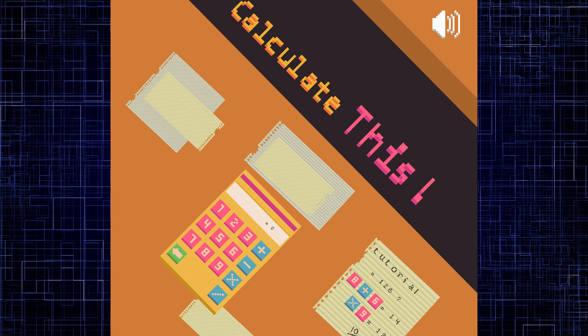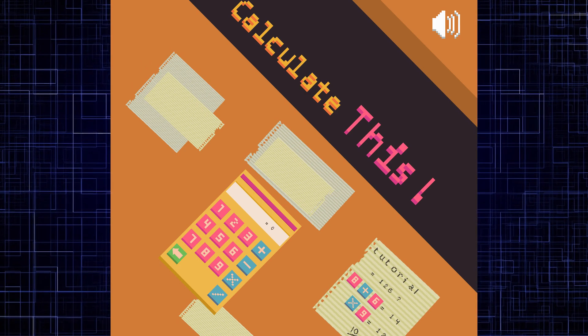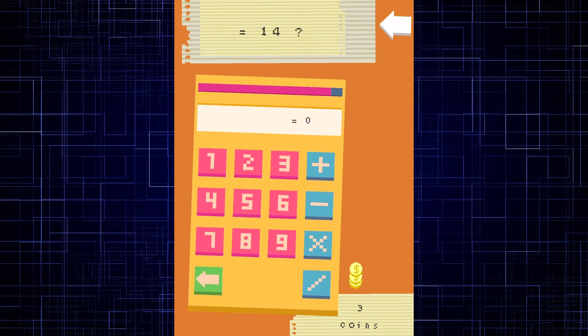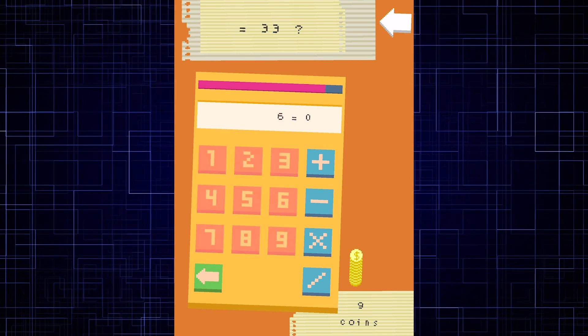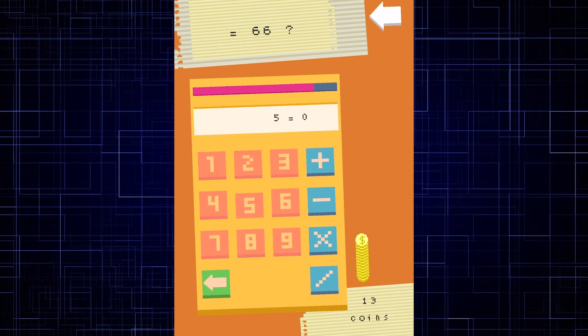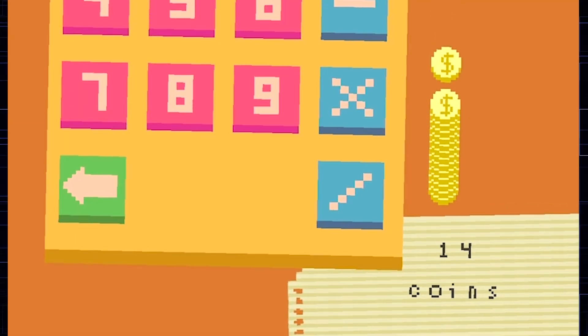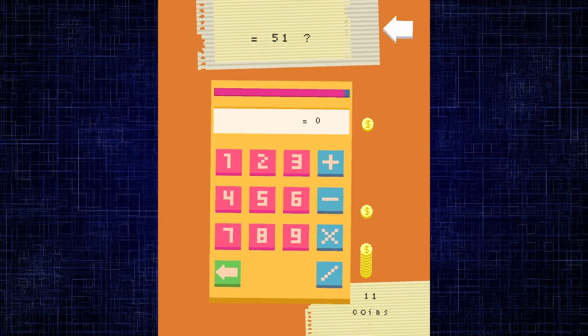Our final game today is Calculate This. In this game, you'll use a calculator to reach a target number using addition, subtraction, multiplication, and division. You can only use single digits on the calculator, and you can string together different operations to reach your target. You can get to your target in lots of different ways, but the fewer operations you use, the more coins you earn. So be strategic, fast, and math it up!